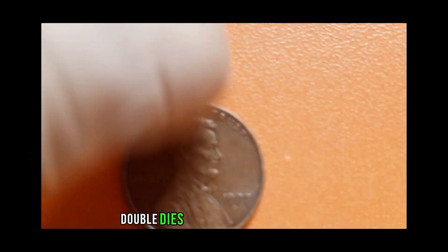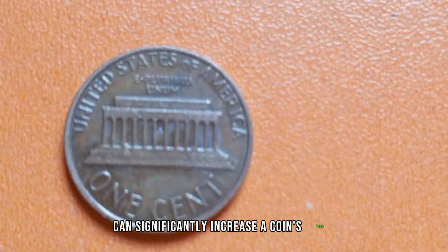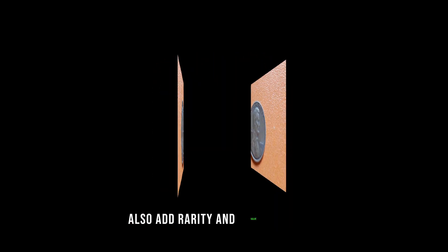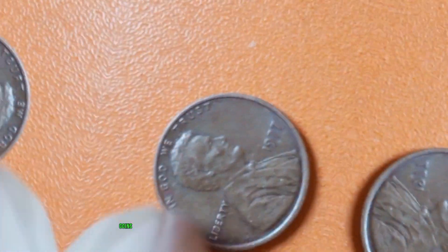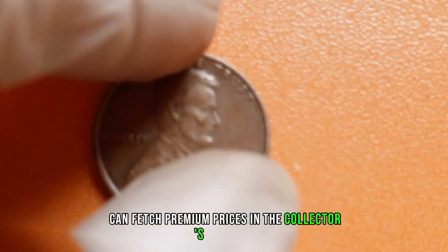Double dies, where the design appears doubled due to a misalignment during the minting process, can significantly increase a coin's value. Mint errors, such as off-center strikes or missing elements, also add rarity and value to these pennies. Furthermore, the condition of the coin plays a crucial role. Coins graded higher on the Sheldon scale, from good to mint state, can fetch premium prices in the collector's market.